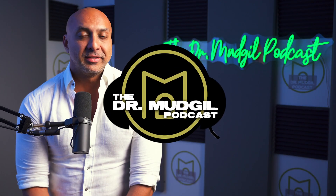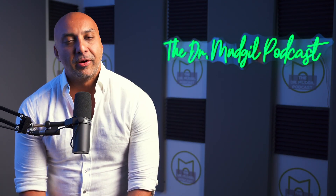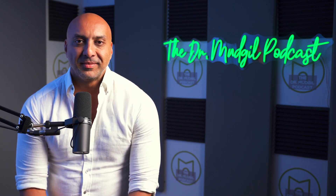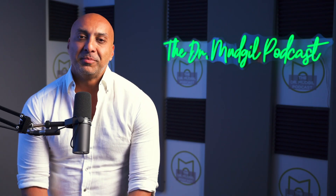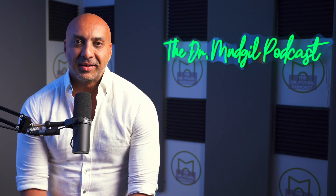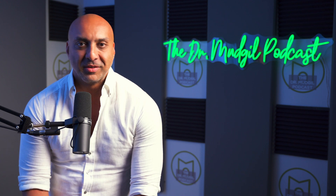Welcome to the Dr. Mudgill Podcast. This is episode 89. We are now in August. It's been a fun, busy week seeing patients. Caught a little bit of the Phish concert last night at Madison Square Garden — went with an old buddy, which is always fun. Taking my wife to see Pink tonight, so lots of fun stuff. And then in my New York City office tomorrow.